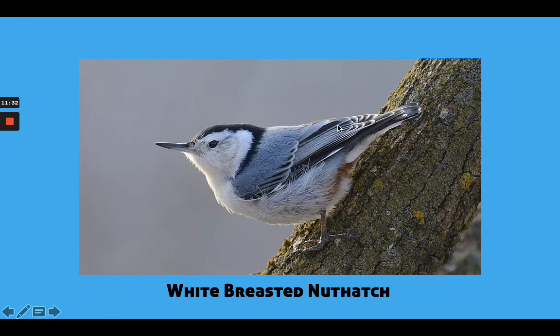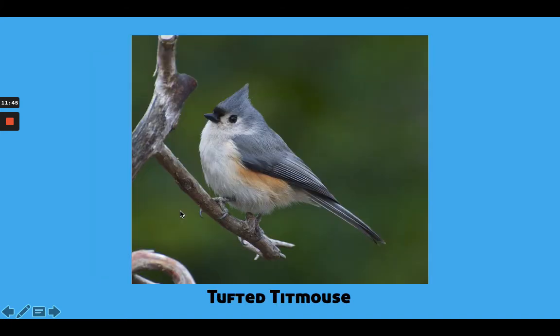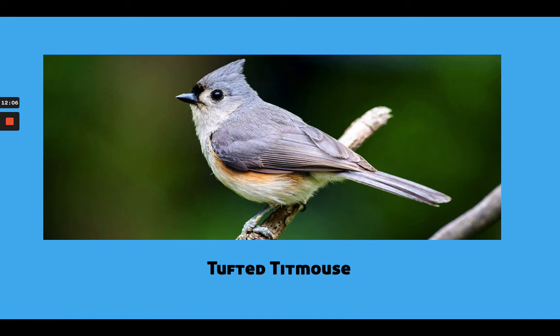This is called a White-Breasted Nuthatch, and it also has a similar body shape and strategy as the other birds. But if we notice, its beak is a lot longer and thinner than some of the other birds we were just looking at. This is a Tufted Titmouse — we can see why it's called tufted, because it has a little tuft of feathers on the top of its head. We could do that by putting a triangle on top of the circle we draw for the head. Here's another angle or pose of a Tufted Titmouse.